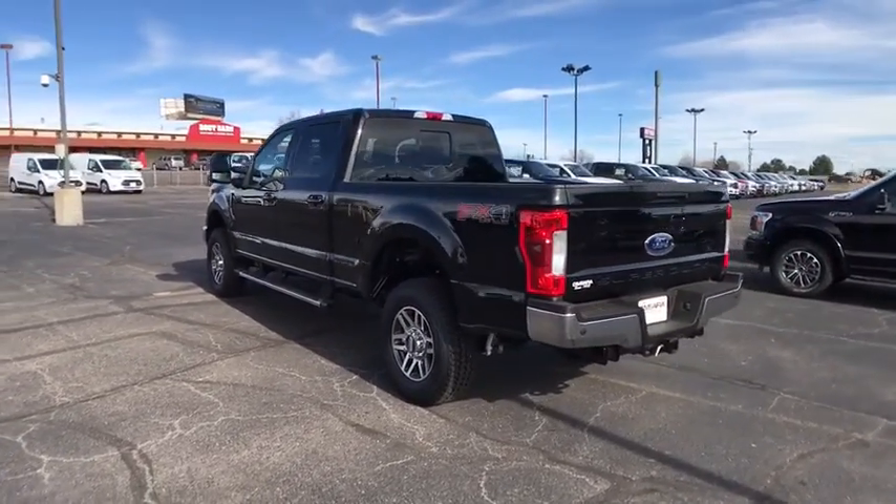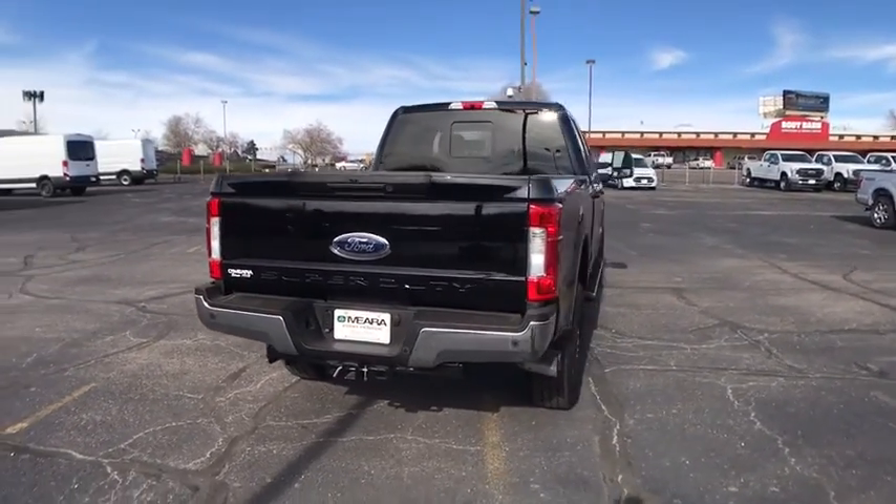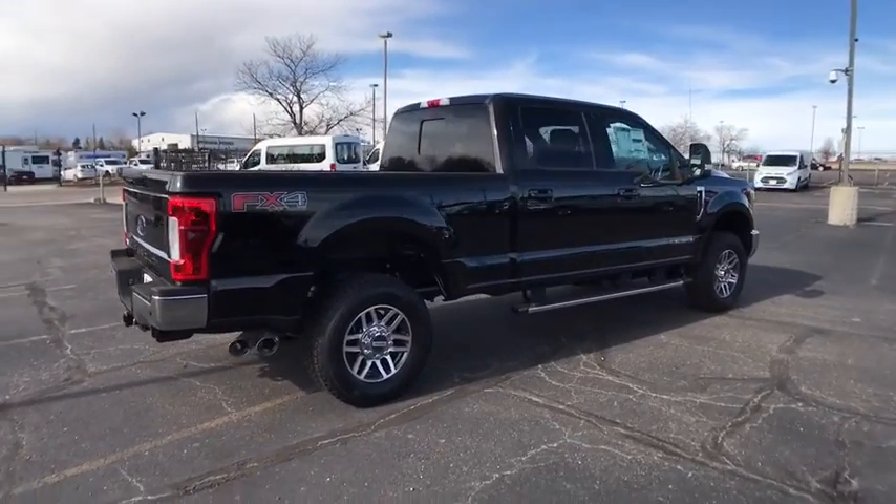Daytime running lights, airbags, leather seats, tachometer, head-up display, privacy glass, power retractable mirrors, power heated outside mirrors, trailer hitch receiver.